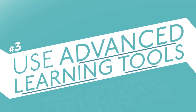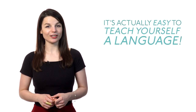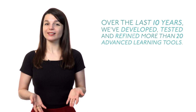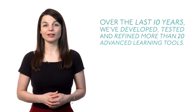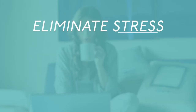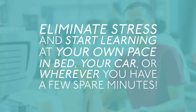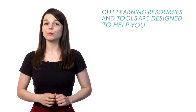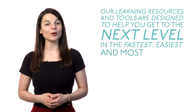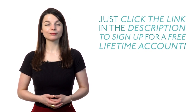Number three: use advanced learning tools. When you have the right tools and learning resources, it's actually easy to teach yourself a language. Over the last 10 years, we've developed, tested and refined more than 20 advanced learning tools. These tools aim to boost retention and reduce learning time. Eliminate stress and start learning at your own pace — in bed, your car or wherever you have a few spare minutes. Our learning resources and tools are designed to help you get to the next level in the fastest, easiest and most fun way. Just click the link in the description to sign up for a free lifetime account. So if you want to learn language anytime, anywhere, sign up for a free lifetime account by clicking the link in the description.